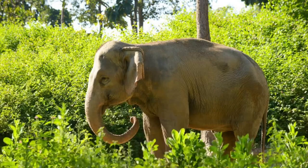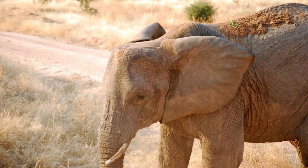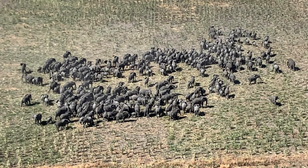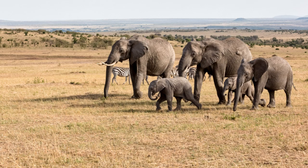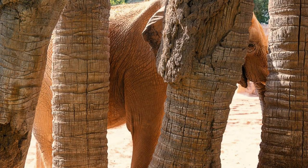Experience the beauty and wonder of the Gourma Elephant Sanctuary, a protected area in eastern Mali that is home to one of the last remaining populations of desert elephants in the world. Embark on guided safari tours and wildlife expeditions to observe these majestic creatures in their natural habitat as they roam the savanna landscapes. Learn about conservation efforts to protect the elephants and their fragile ecosystem, and support local communities who depend on sustainable tourism.